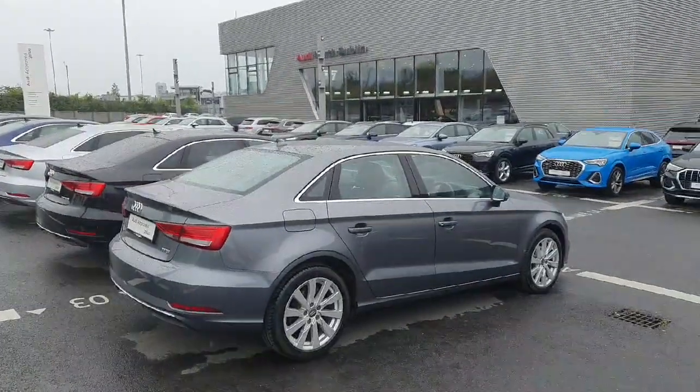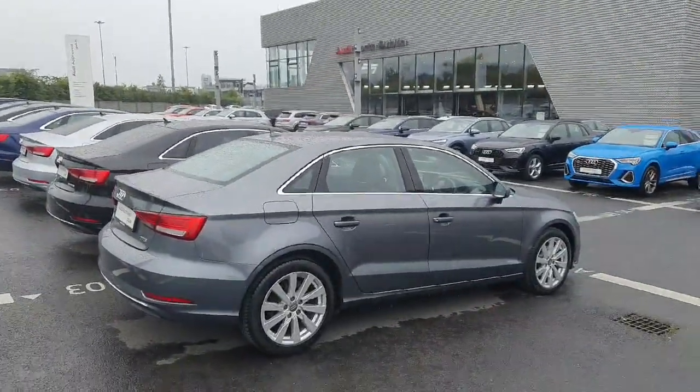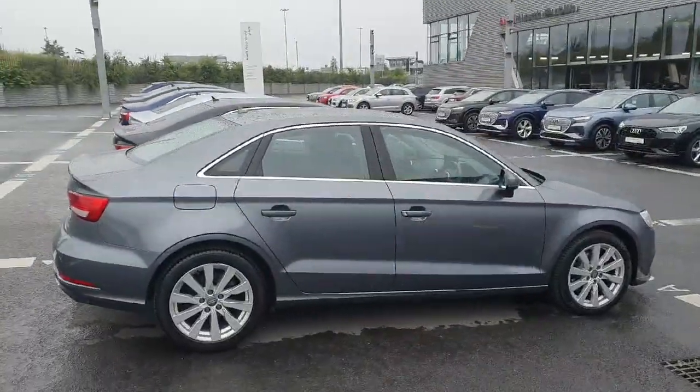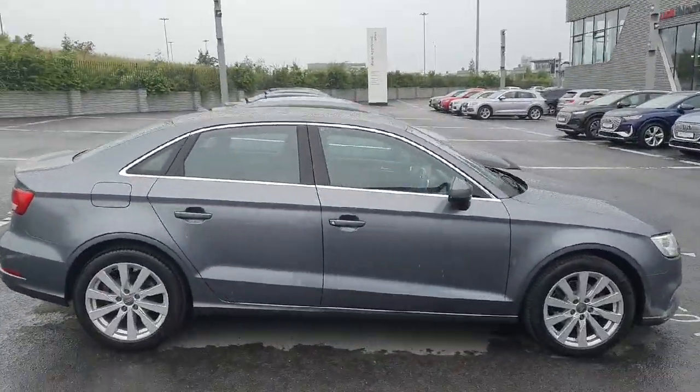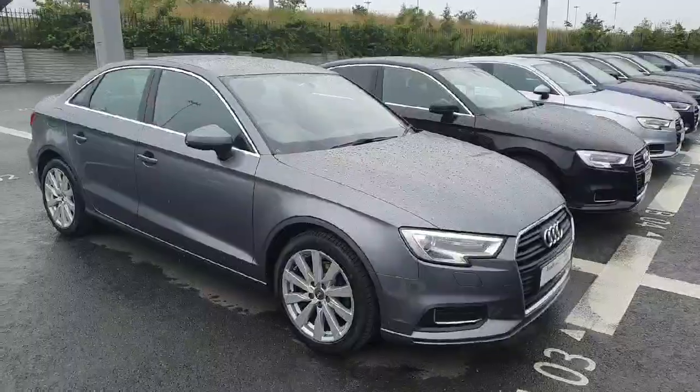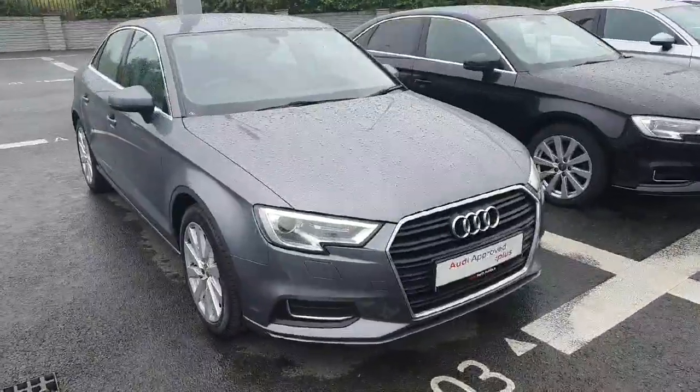How's it going folks? Dan here from Audi North Dublin. Today I want to give you a quick walk through our 2016 Audi A3. It's a 1.0L TFSI petrol variant producing 115 horsepower. It's the SE model, priced at €19,900.